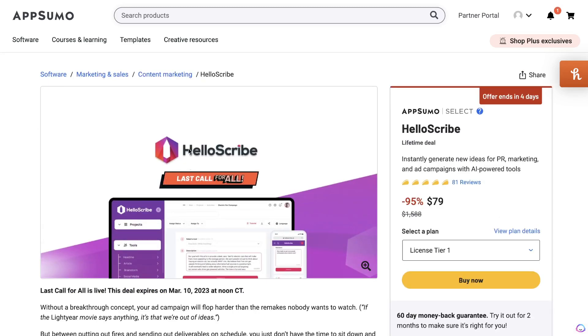If you want to grab a lifetime deal for HelloScribe and any of the other tools mentioned in this video, I'll leave links in the description below.